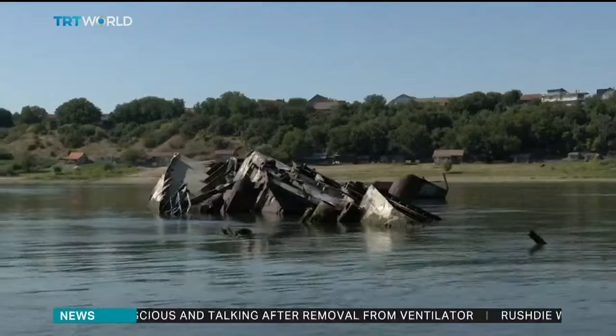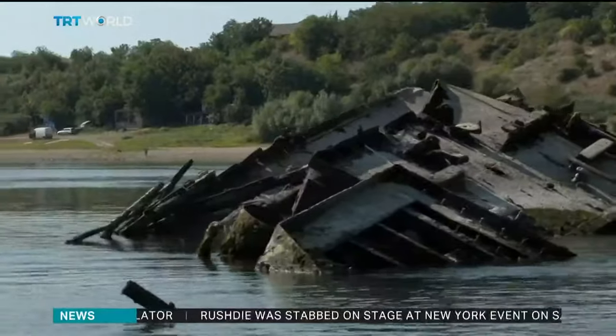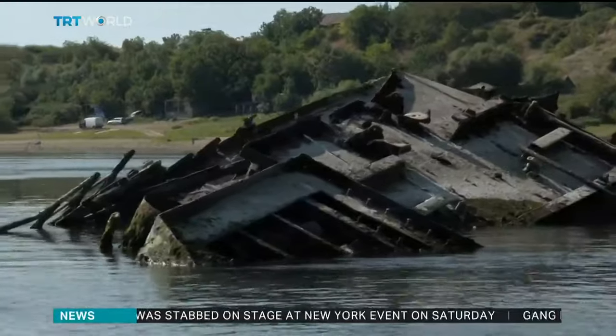The removal operation is expected to start in October, and everything that is found will remain part of the cultural heritage of Serbia. Ayesha Ubi, TRT World.